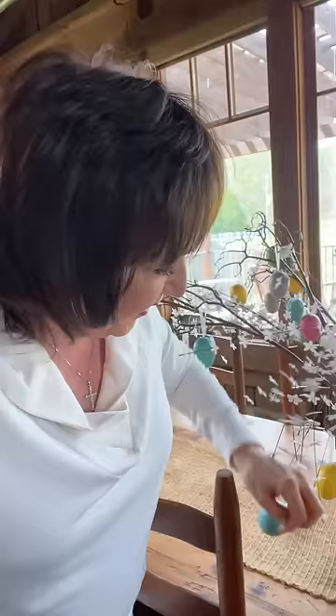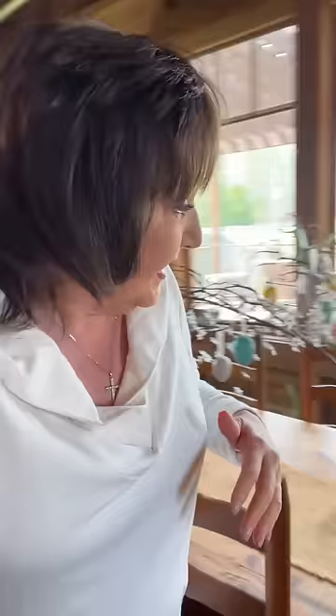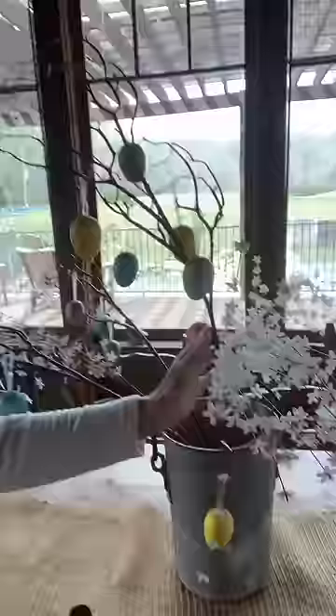Hello, my front porch friend. I'm so glad you could join me today. I'm actually out here at the Mill House getting ready for Easter this weekend, where we'll have our family and friends over here for some Easter celebrating.